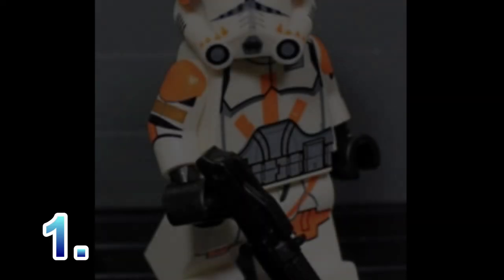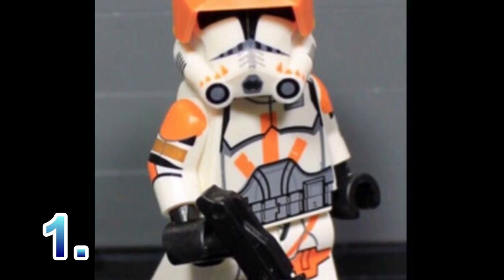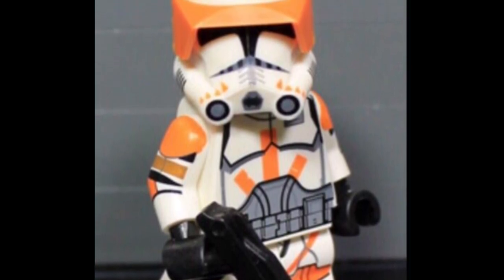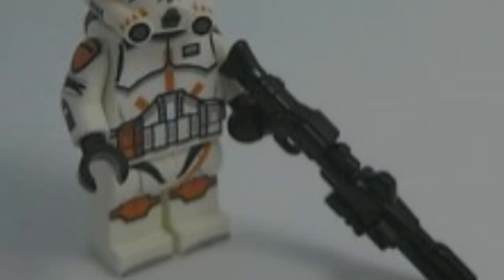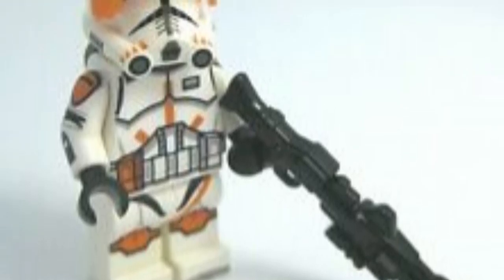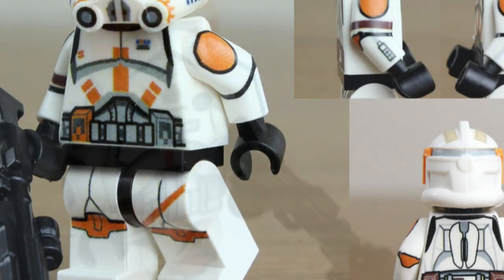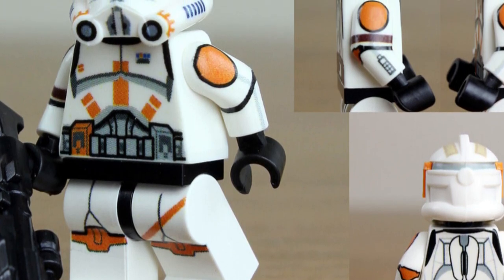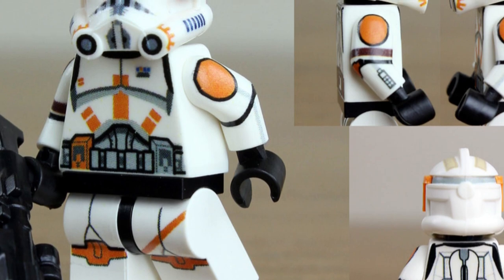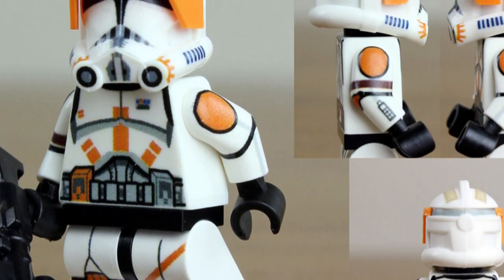Our first pick is from the prequels, going in lore order: Phase Two Commander Cody. He is the only figure that LEGO has already made, but this is the obvious pick for number one. Everyone wants Commander Cody — he should have come out forever ago. I think Cody will look cool in the new style of clone trooper. His accessories would be his jetpack along with a hologram of Darth Sidious from his iconic scene where he orders the clones to execute Order 66.